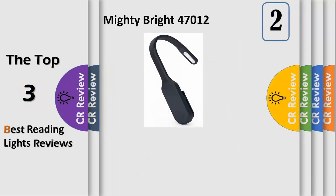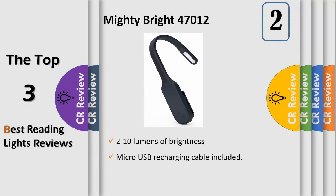Number 2. The original Mighty Bright, designed and headquartered in Santa Barbara, CA, produces only the highest quality LED lights, lighted magnifiers, and accessories. The high CRI (Color Rendering Index) in our products provides better color rendering and consistent light output, making colors appear more vibrant and true.